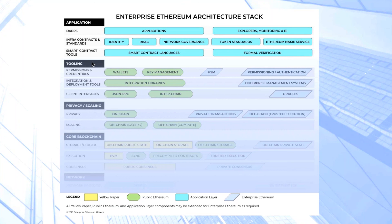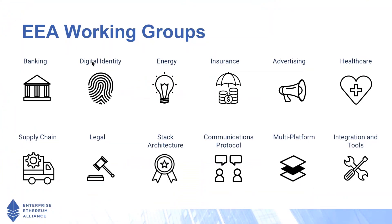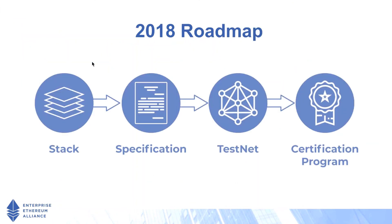So that's the EEA stack in its entirety. The EEA itself is composed of a number of different working groups, a sample of which are shown here. The intention of these working groups is to help establish industry best practices for working with blockchain technology and also feed into future iterations of the Enterprise Ethereum Alliance standards. Over the course of this year, we've just published the stack, and coming up soon will be our first technical specification for clients. We're also going to be working on having a testnet for all members, and then there'll be a certification program for vendors to be certified as EEA-compliant.